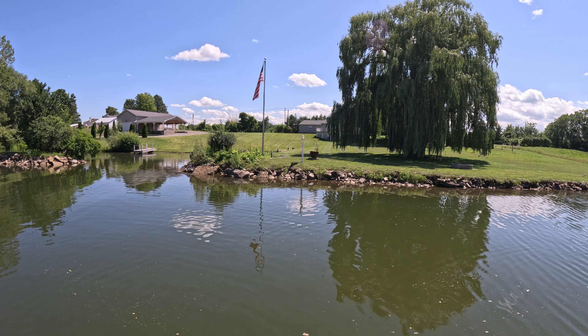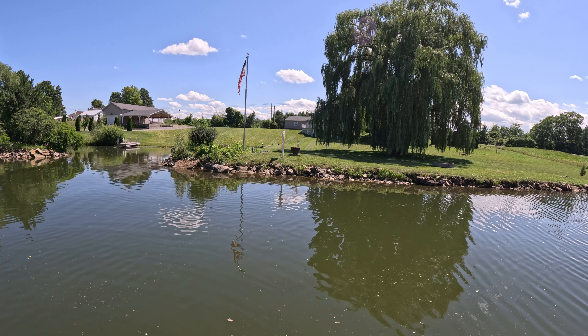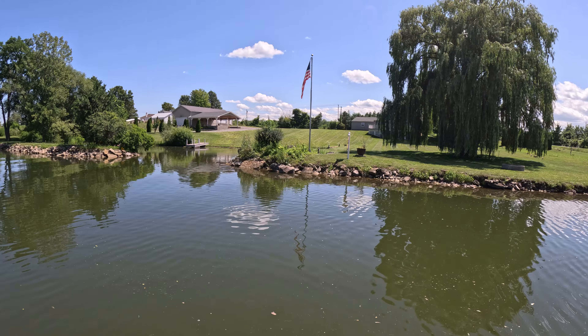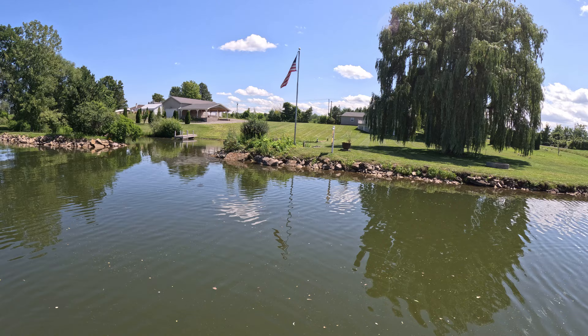There's screened-in porches upstairs and downstairs, and it's got all sliding glass doors. I was just amazed at the price, but I guess property taxes here are insane.